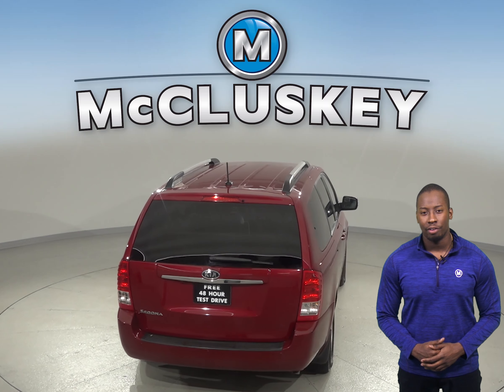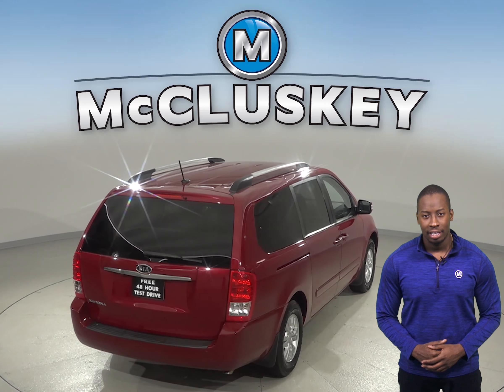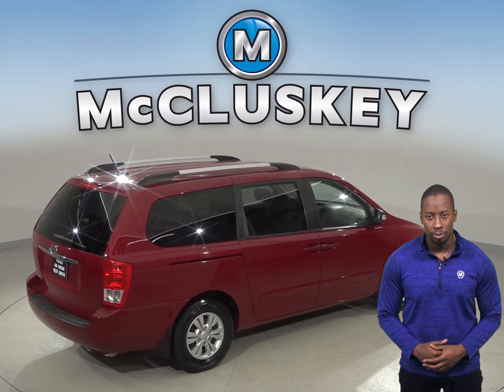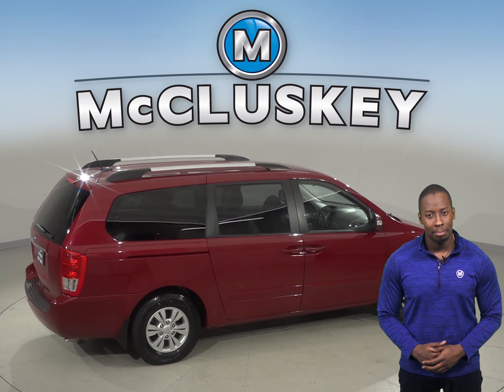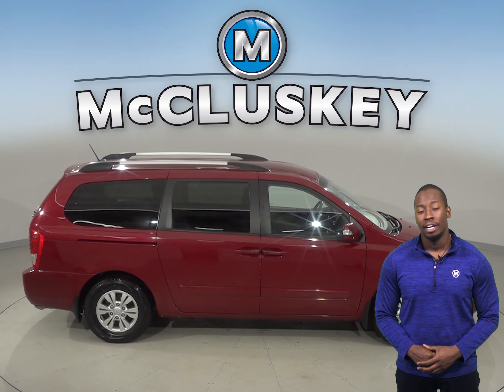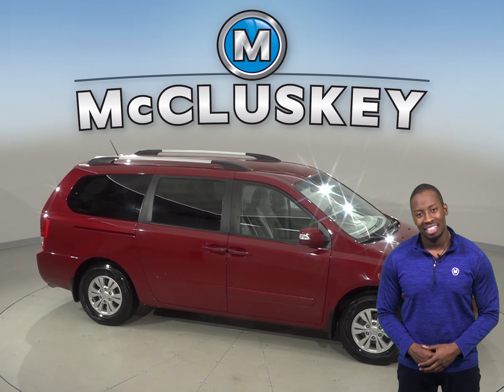Come on down and take it out on one of our free 48-hour test drives. It's passed our 172-point inspection and is ready to hit the road. It has about 73,000 miles on the odometer and is covered by our free lifetime mechanical warranty, good for as many years and as many miles as you own it.